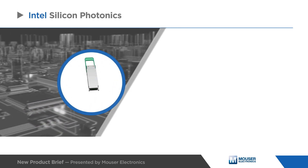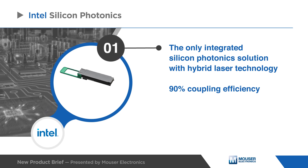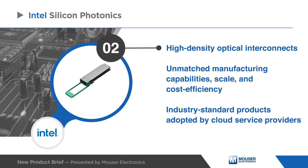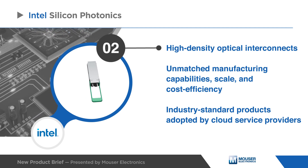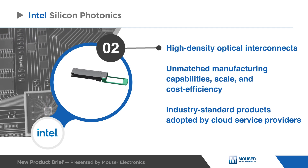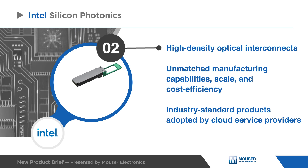Intel offers the only fully integrated silicon photonics solution with Intel's hybrid laser technology, featuring greater than 90% coupling efficiency. High-density optical interconnects are delivered with unmatched manufacturing capabilities, scale, and cost efficiency. These industry-standard products have already been adopted by cloud service providers for high-bandwidth software configurable access to